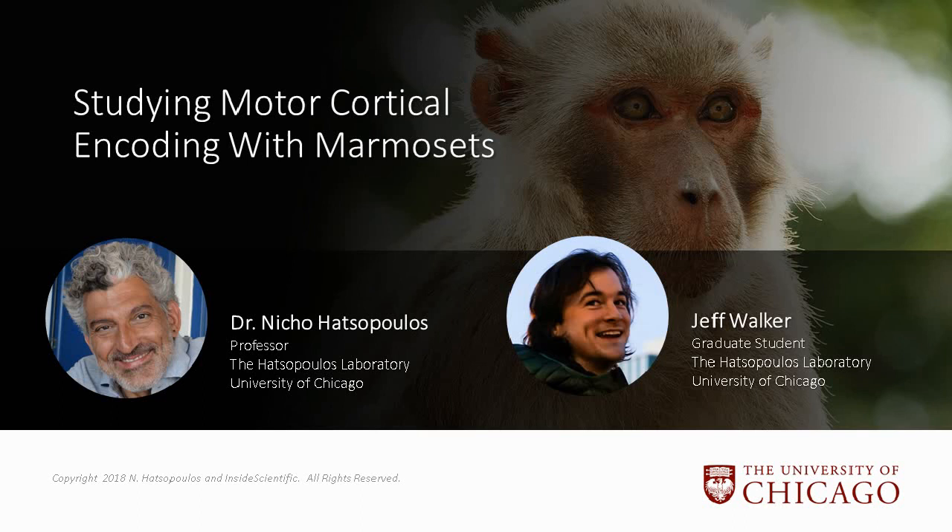There's a growing interest in the common marmoset as a model species because of the prospect of transgenics and the accessibility of cortical areas that would otherwise be buried in the sulci of other primates. Despite this growing interest, the field has comparably little experience with training marmosets in behavioral neuroscience experiments, and there is some indication that the standard approaches developed with macaques might be ill-suited to marmosets. For example, while a macaque may routinely sit for multiple hours engaging in an experimental task, marmosets will generally not sit still for much more than half an hour.